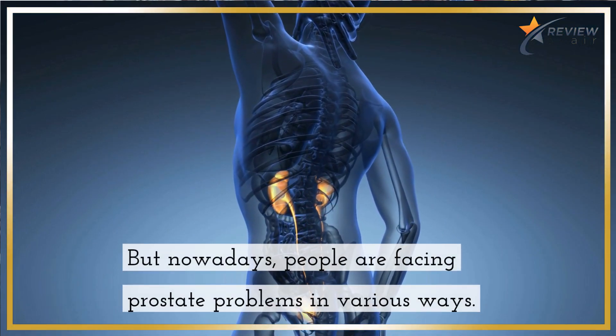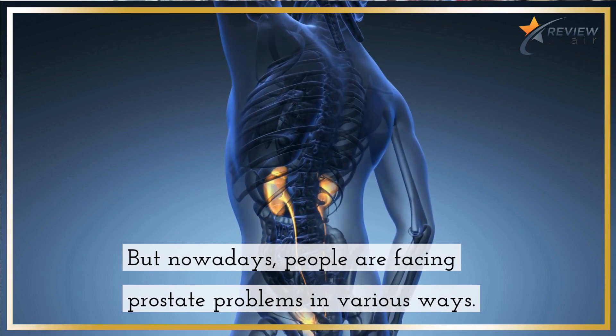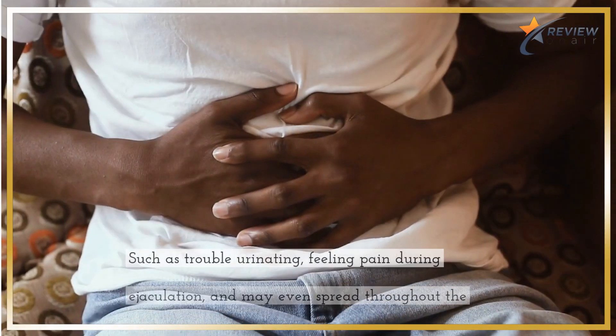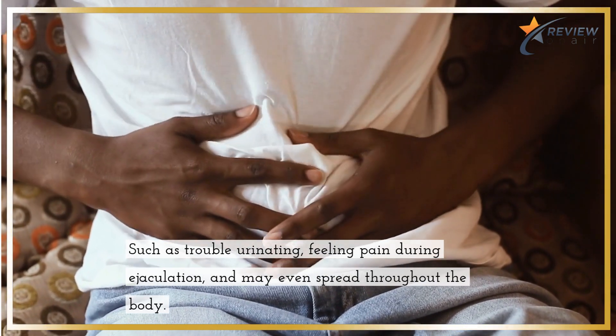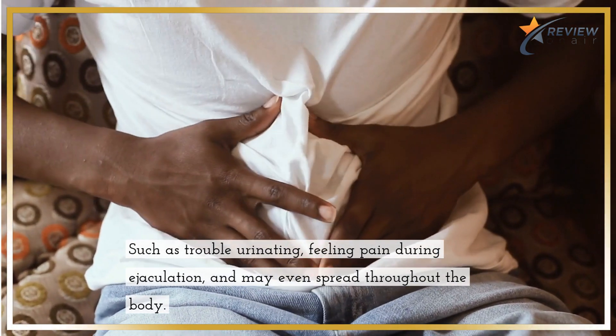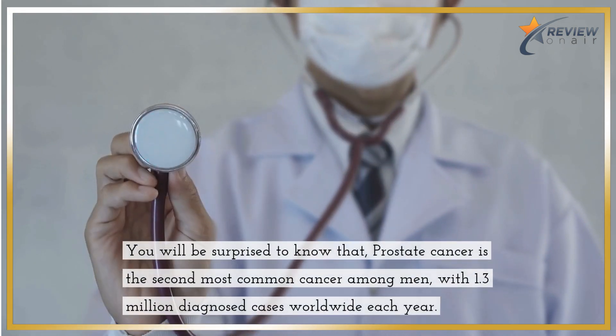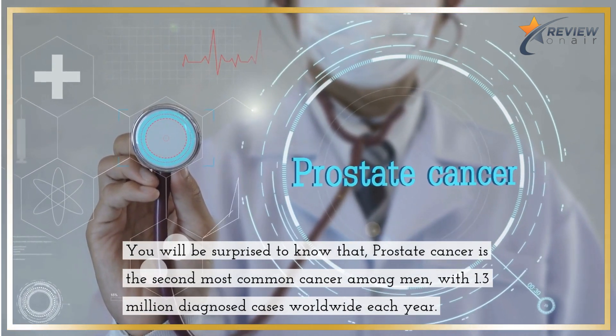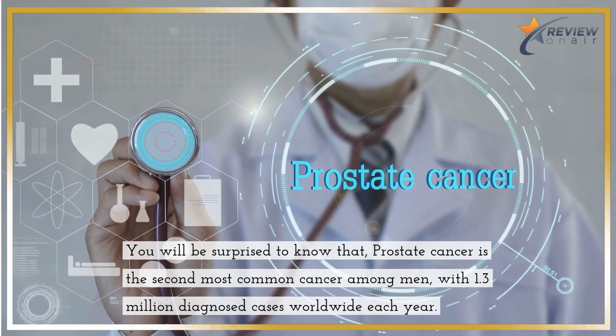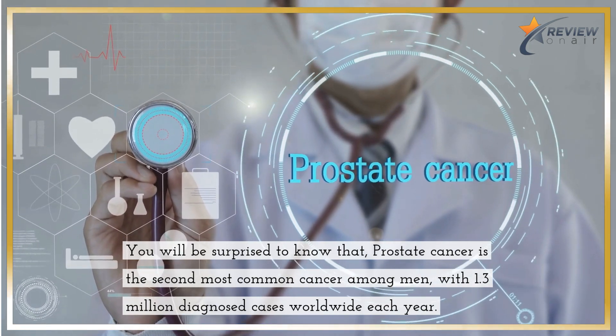But nowadays, people are facing prostate problems in various ways, such as trouble urinating, feeling pain during ejaculation, and symptoms may even spread throughout the body. You'll be surprised to know that prostate cancer is the second most common cancer among men, with 1.3 million diagnosed cases worldwide each year.